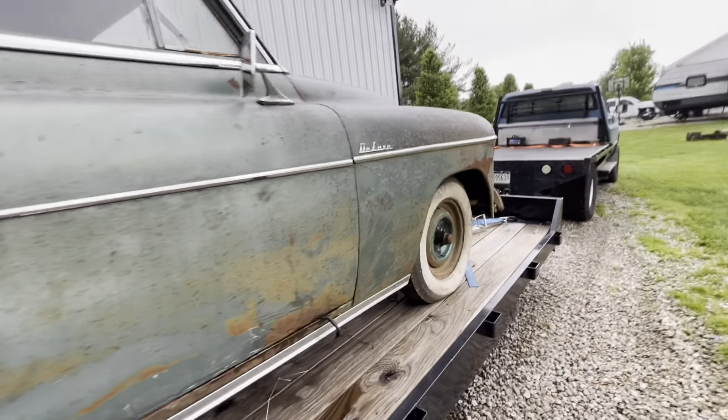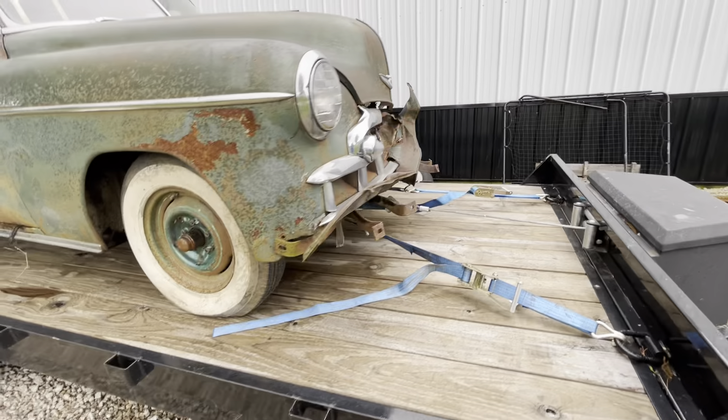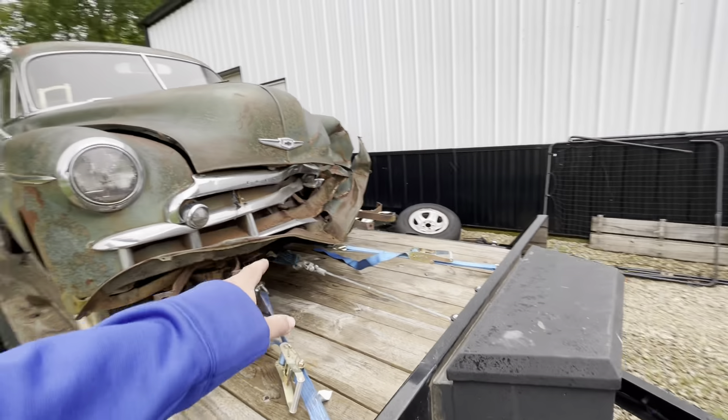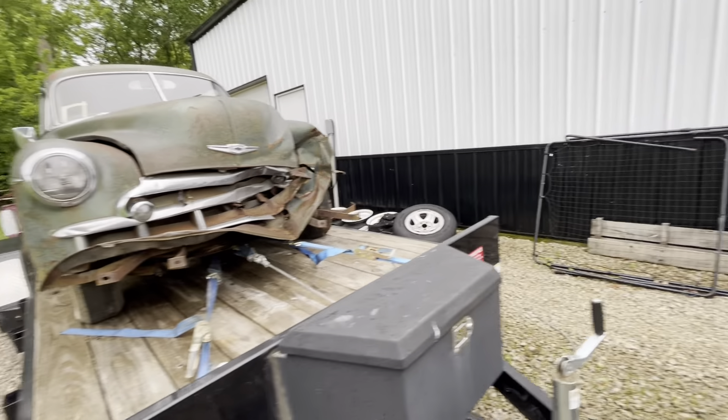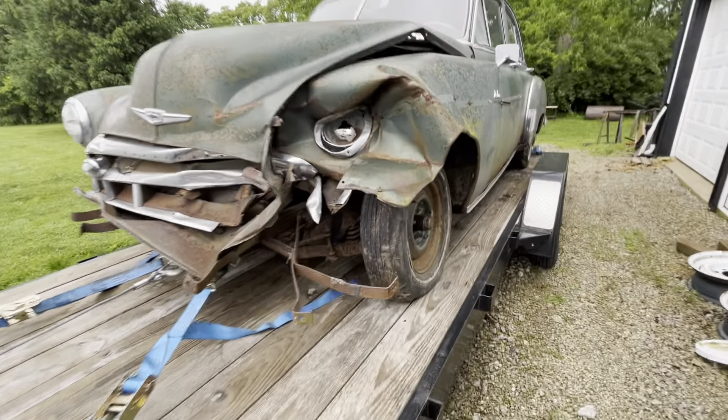I'll have to check the date codes on them another time to see how old they actually are. They all held air — that was the crazy part. The driver's tire was going down, which I can imagine — probably got a puncture of some sort.